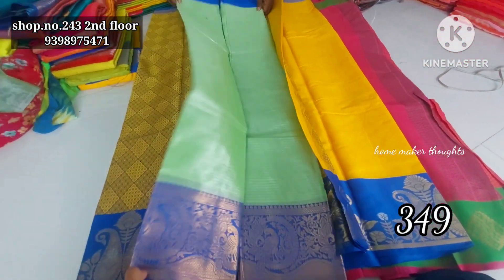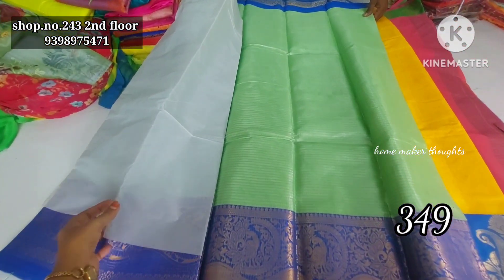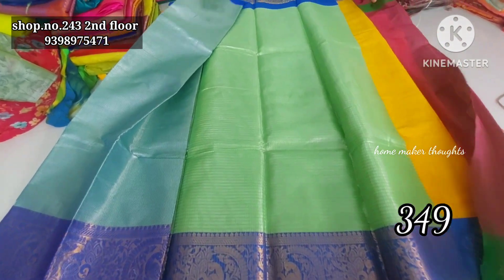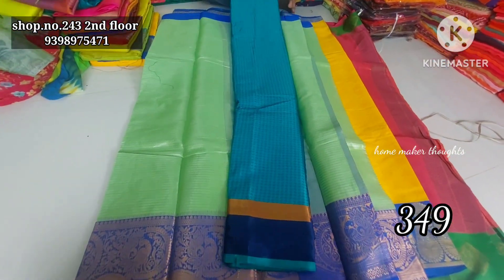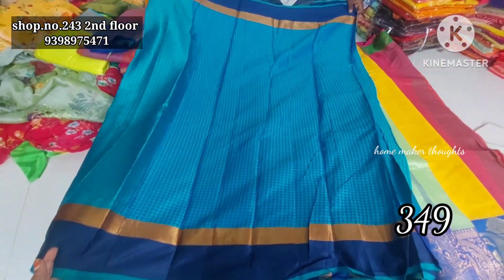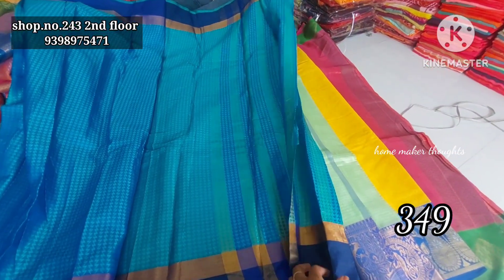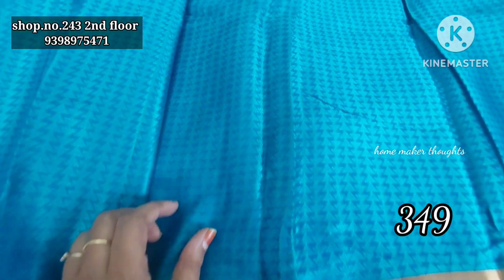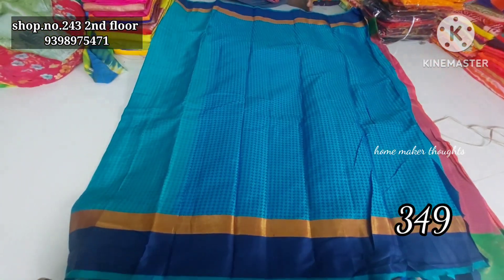I'm going to show you a short kit. This is a variety in brocades. This is a blue color combination with blouse, and this is striped with stripes all over. This is a self pattern, golden bottle with blue color combination, this is a self thread weaving, only 349 rupees, shipping extra.